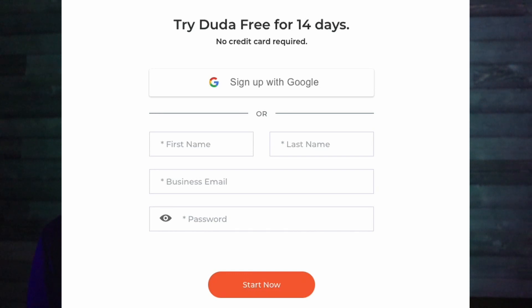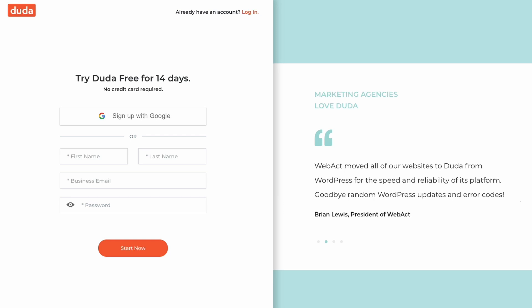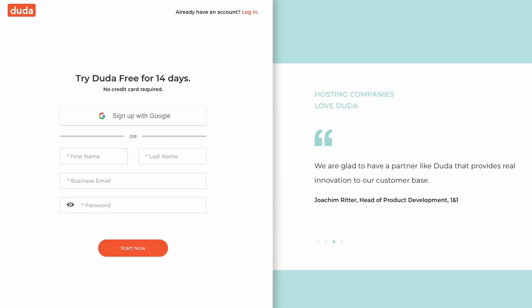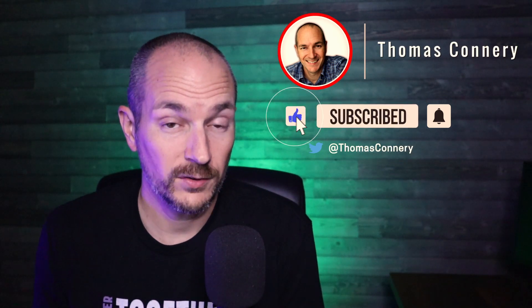Before we get started, please use the chapters in the video below — that'll help you jump to the pricing tier or plan you're interested in the most. Also, I'm a proud Duda affiliate. I've been using Duda for five-plus years. With my unique link in the description below, you'll get a 14-day free trial requiring no credit card information. I only receive a small commission if you actually activate your plan. If you want to get started, you can contact me on Twitter at Thomas Connery, or go to inymedia.com and use my contact form there.